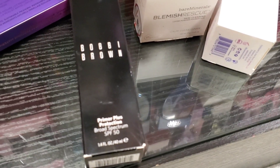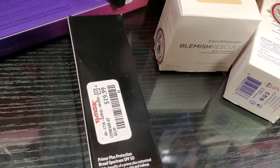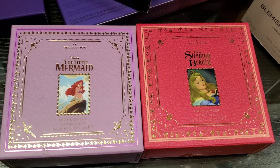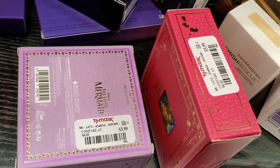They also had this new product from Bobbi Brown — this is the Primer Plus Broad SPF 50 for $19.99. Then they had these two really cute looking highlighters from iHeart Revolution: the Mermaid and Sleeping Beauty for only $3.99.